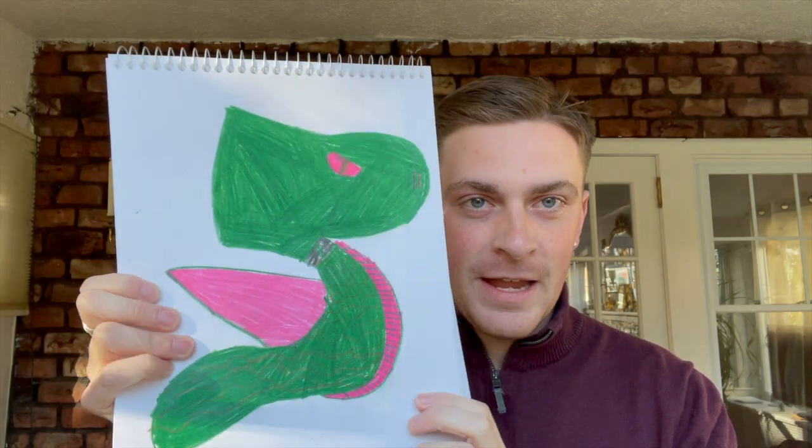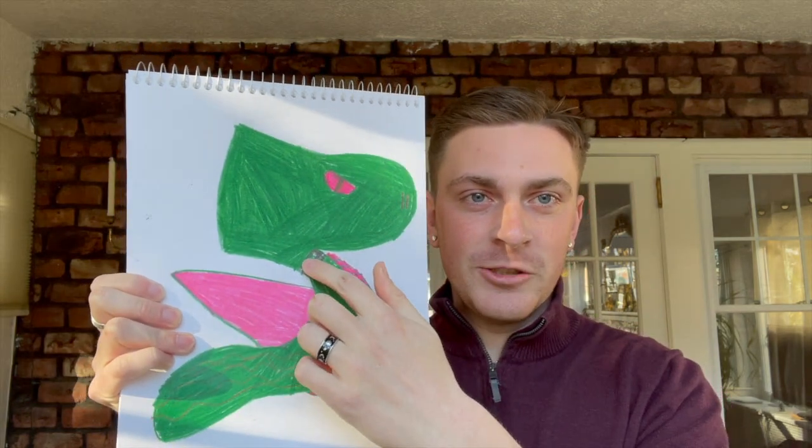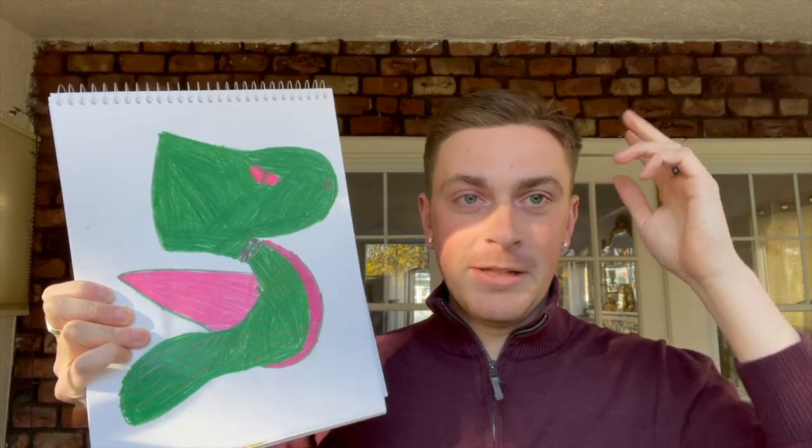Here we have a dragon — green and pink. As you can see, he's got the little chain necklace collar around his neck.